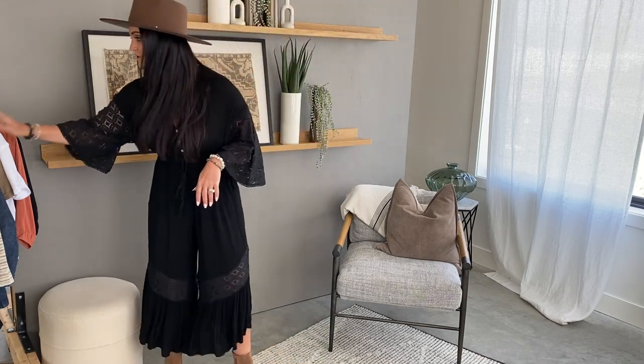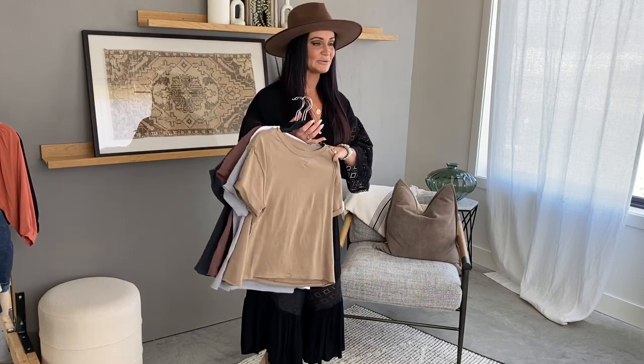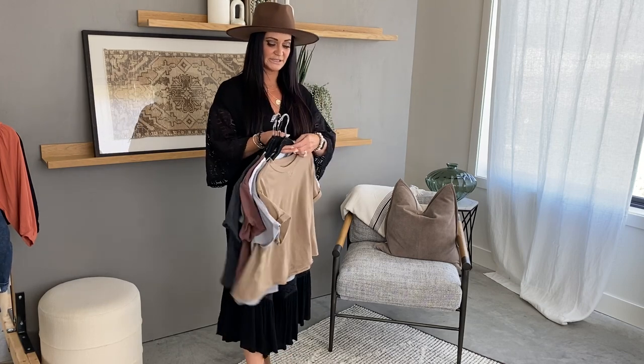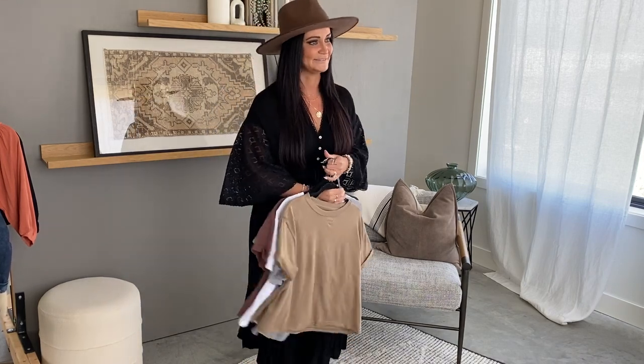Big release this weekend is our new colors in the Brooklyn t-shirt. All of these items are live right now on our app, so head over and shop all the goodies before they're gone. Otherwise whatever is left will be available on Saturday at 10 on our regular site like normal. Brooklyn t-shirt, small to 2XL, six amazing colors. Let us know if you guys have any questions — happy shopping and have an amazing weekend!